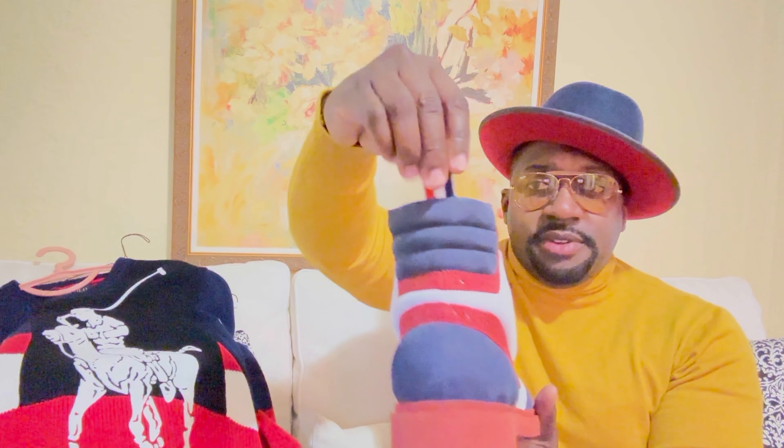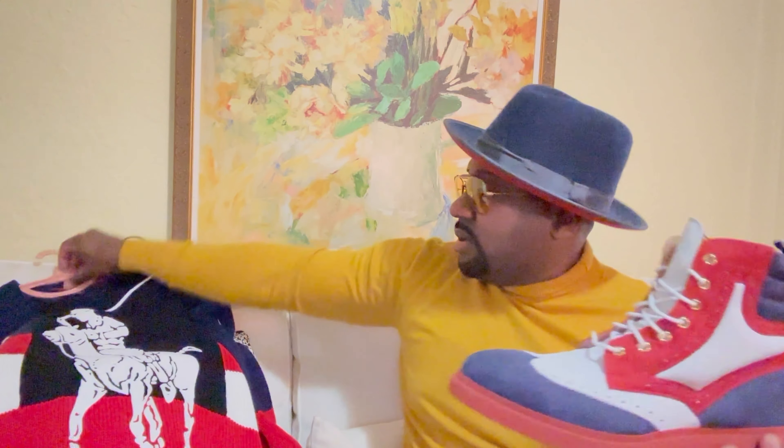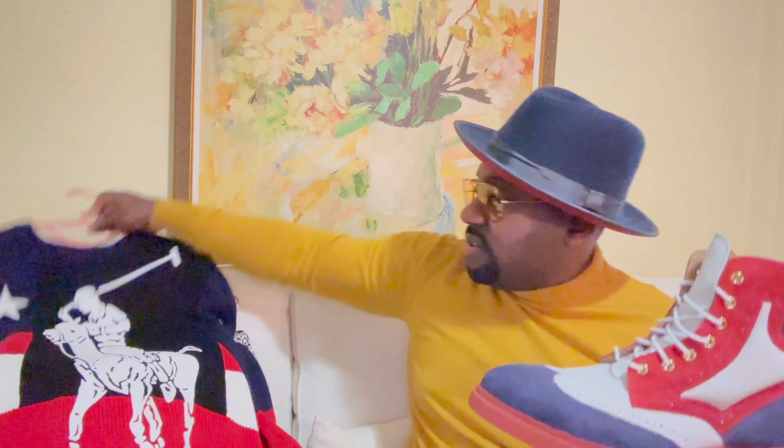Bringing the entire outfit together with the boots and the sweater — check it out. I definitely think that's a perfect match. Let me also show you the jeans again.